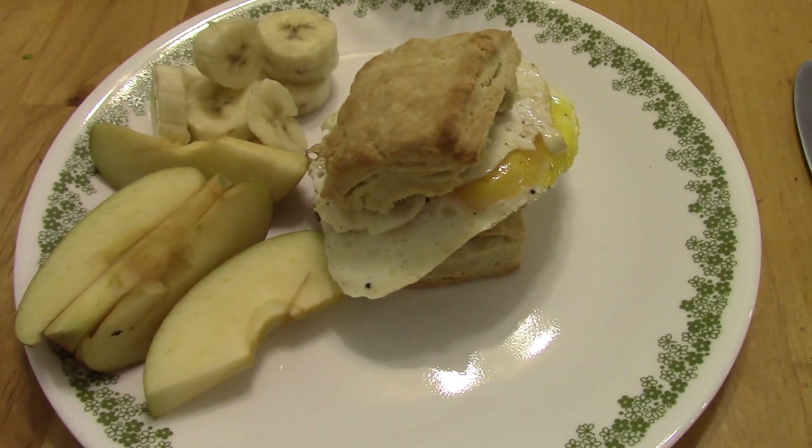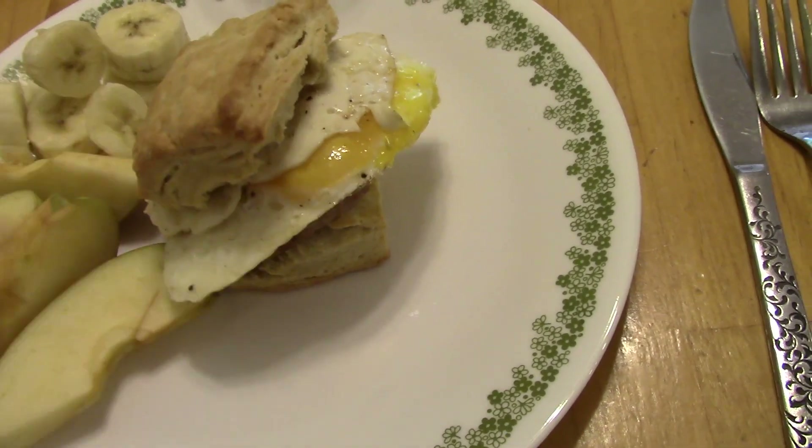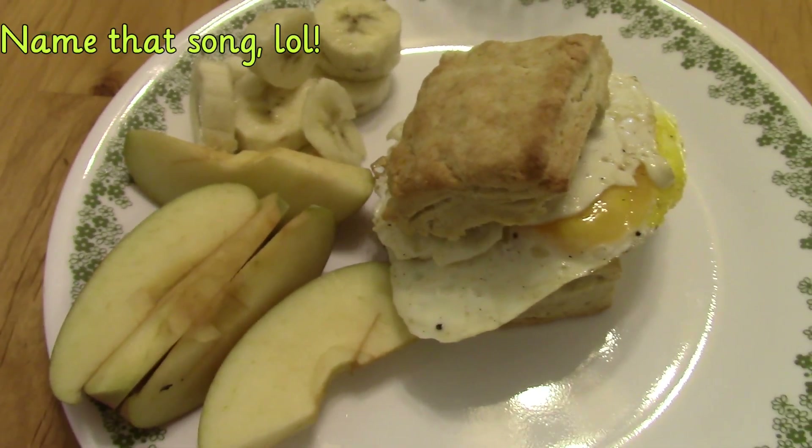Dinner on Saturday is breakfast for dinner. I made these biscuit sandwiches — there's a fried egg in there, and underneath is a sausage patty. I also have some apples and bananas.